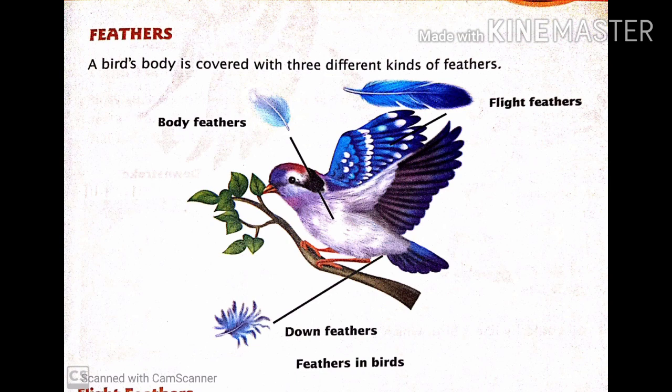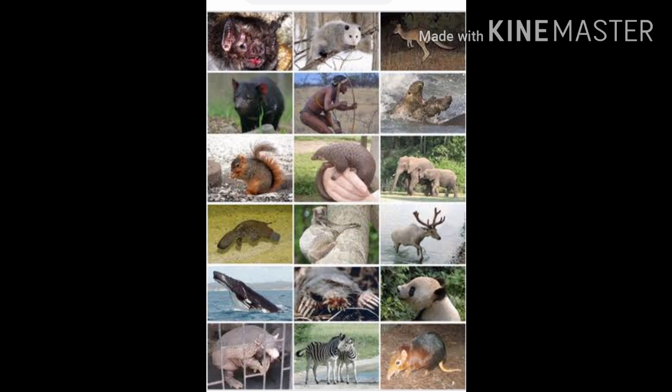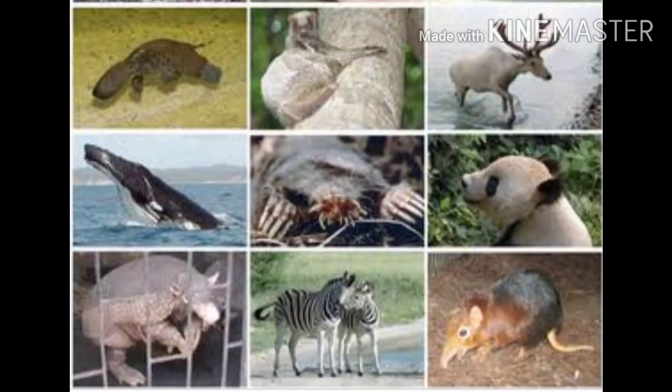These feathers are of different colors and shapes. Mammals: some animals give birth to babies. These babies grow inside their mother's bodies till they are ready to be born. Once born, the baby feeds on the mother's milk. They are called mammals.